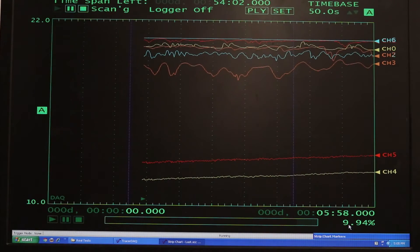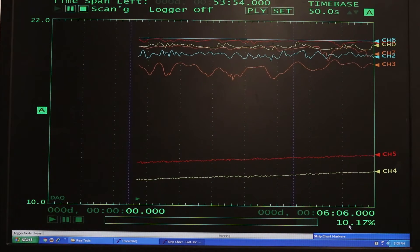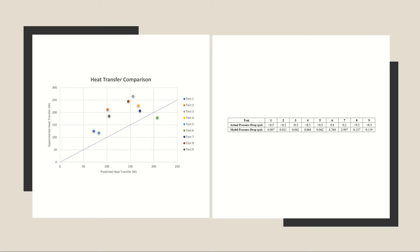Tracer DAC was used to collect temperature data from the thermistors used during testing. The analysis of the experimental results revealed that the MATLAB model was able to accurately predict trends in the heat transfer rate.